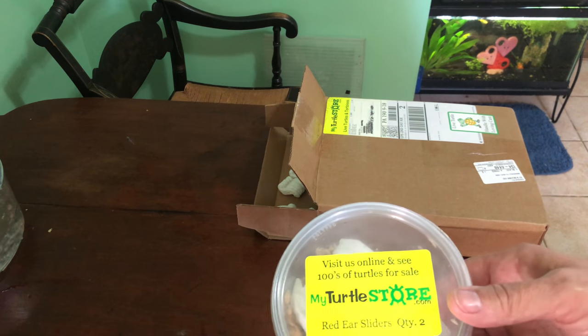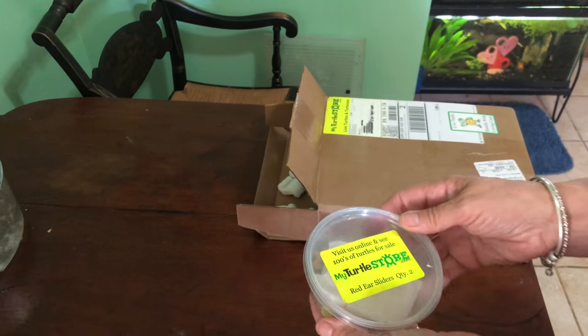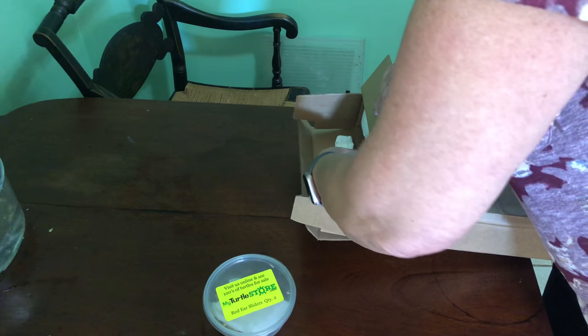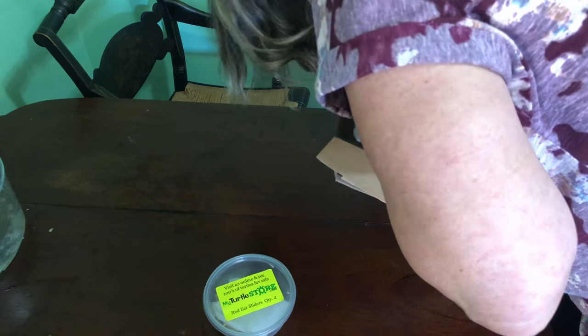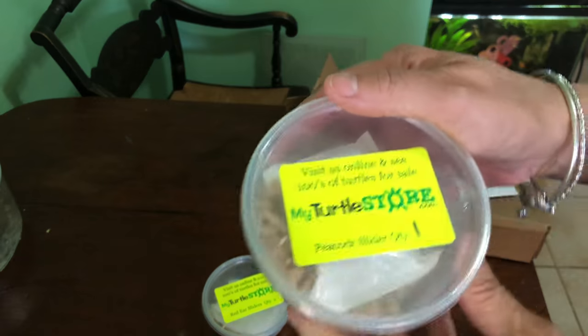I got two red ear sliders, which I'm very excited for — when they're grown up they're going to be in my pond. There should be one more. One peacock slider — I fell in love with this one.